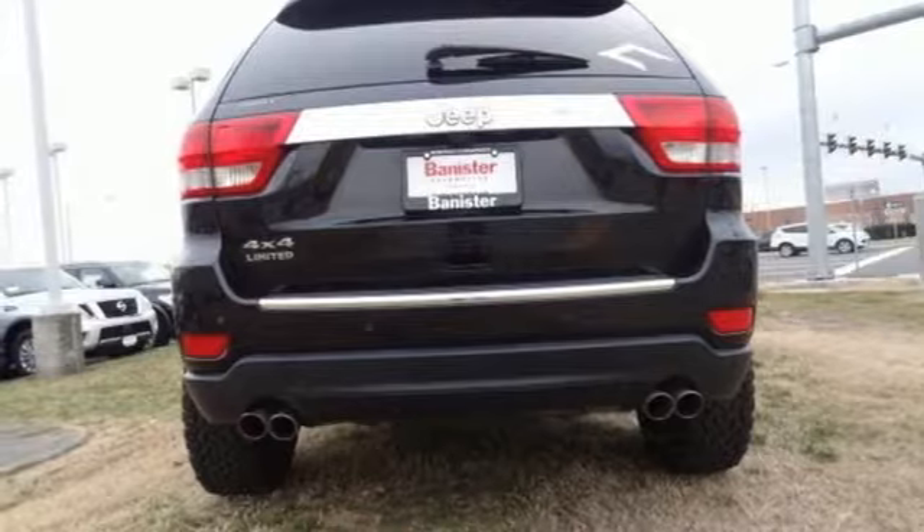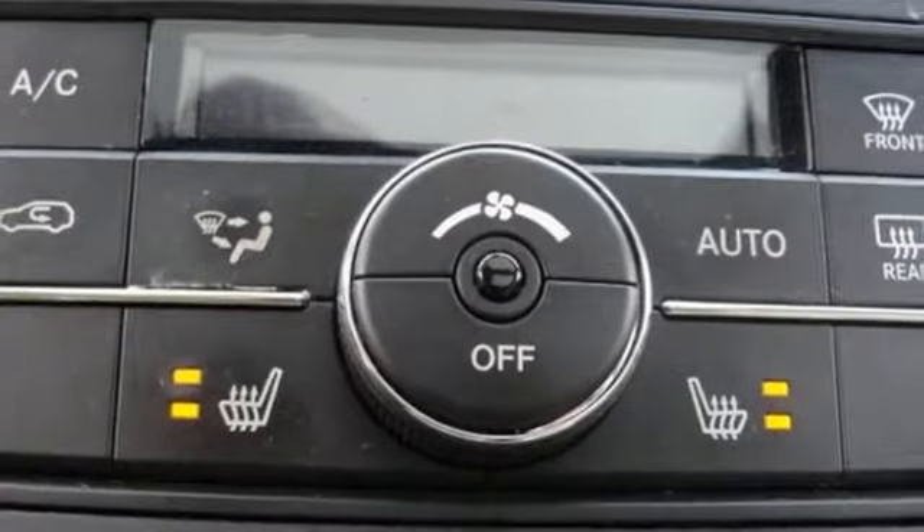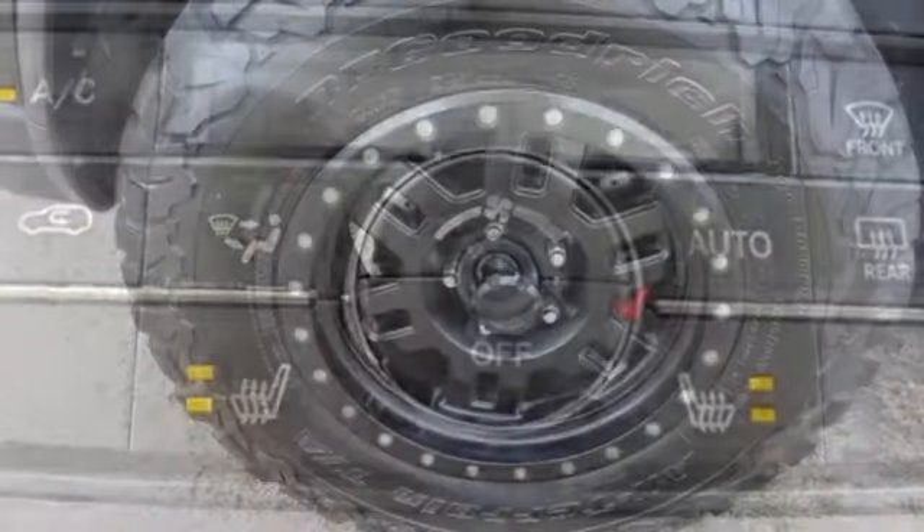Dual zone climate control, automatic transmission, power sliding and tilting sunroof, electronic shift on the fly and V8 engine.